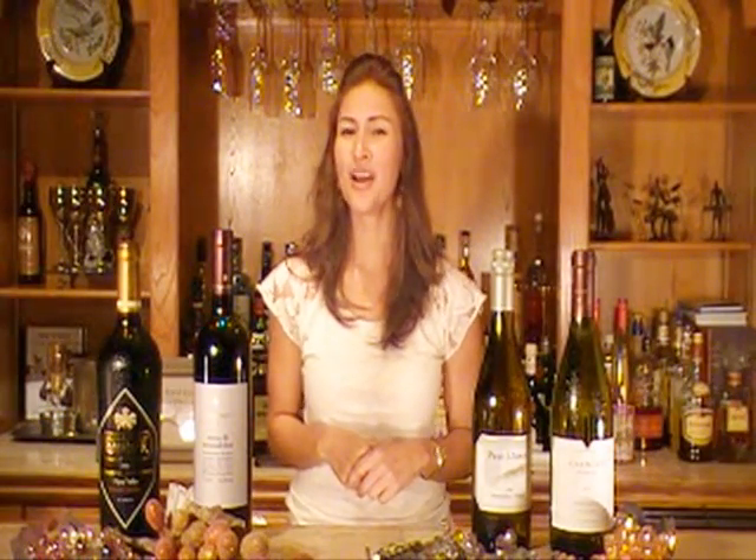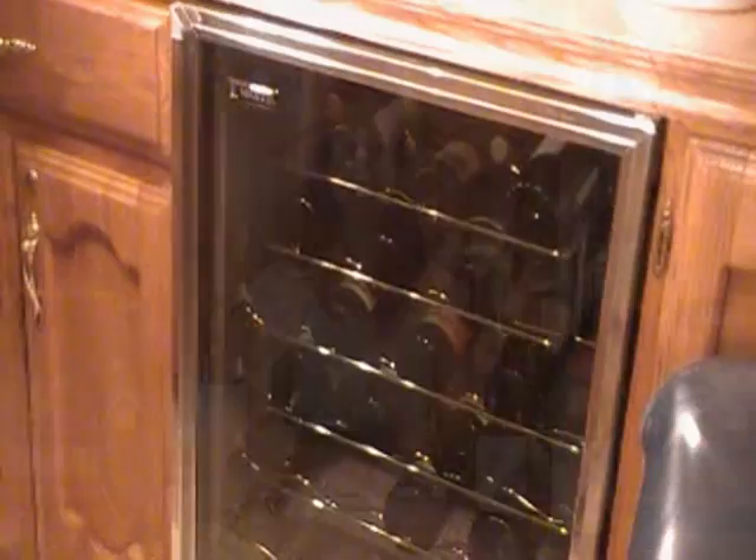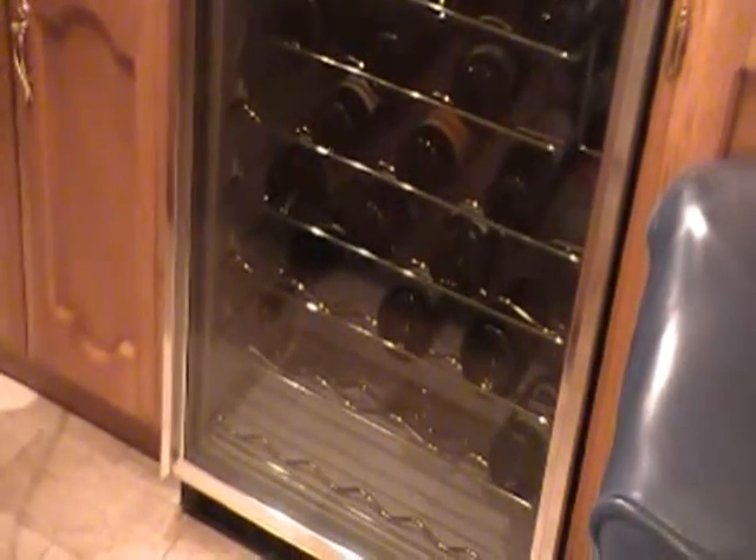Now that we've taken a look at some of the not-so-good places to store your wine, let's take a look at the most ideal storage. Here we have a wine refrigerator, the most ideal place to store your wine.